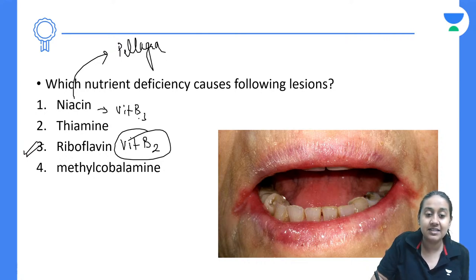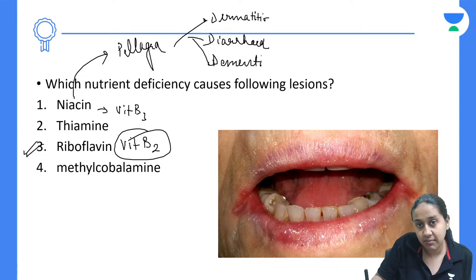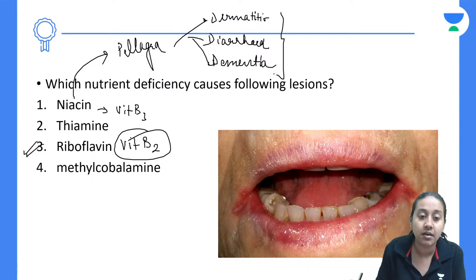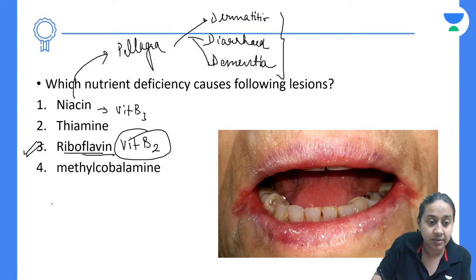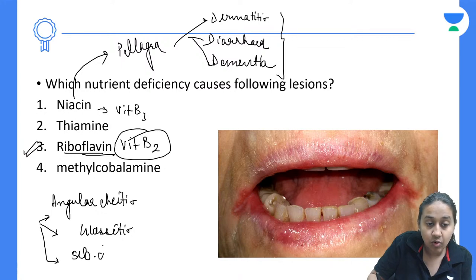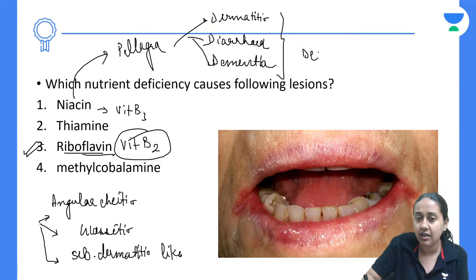Pellagra is Vitamin B3 (niacin) deficiency presenting with the classical triad of three D's: dermatitis, diarrhea, and dementia. Riboflavin (B2) deficiency presents with angular cheilitis, glossitis, and a seborrheic dermatitis-like picture with skin involvement in the seborrheic distribution. If untreated, these deficiencies can even lead to death.